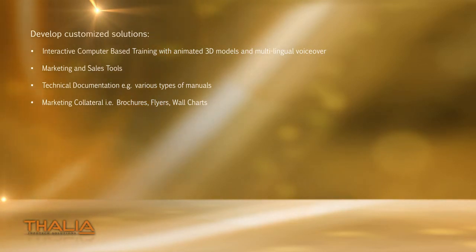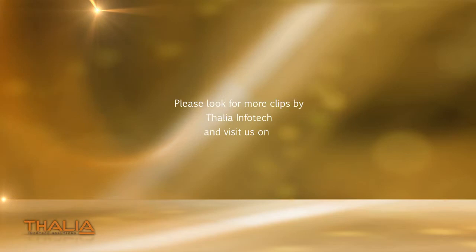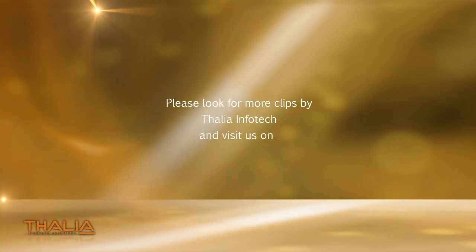Such as wall charts, brochures, flyers etc. Please look for more clips by Thalia Infotech and visit us on www.thaliainfotech.com